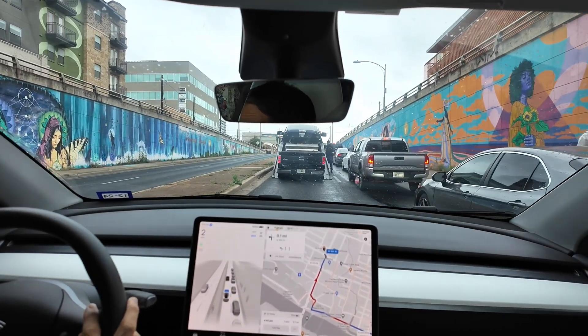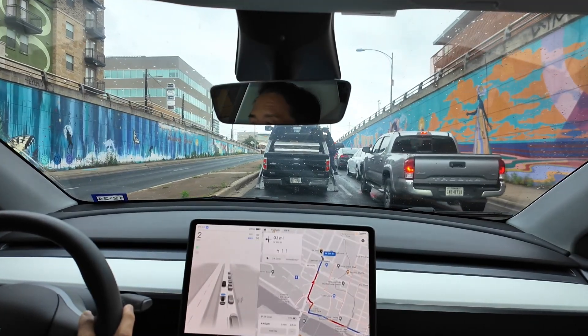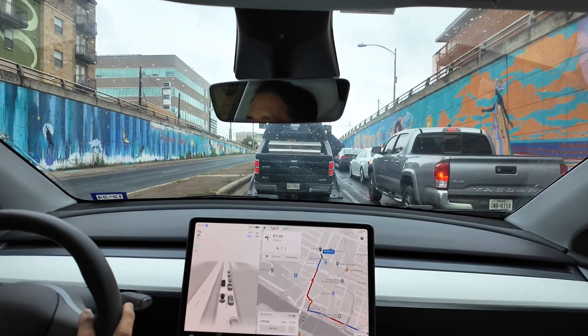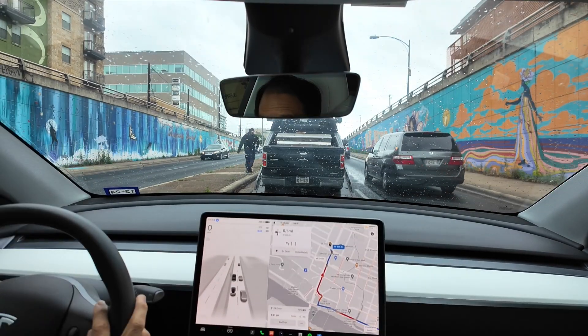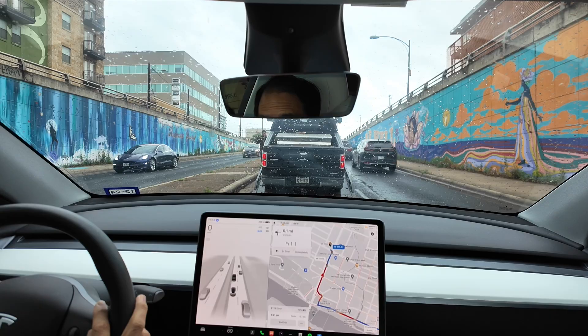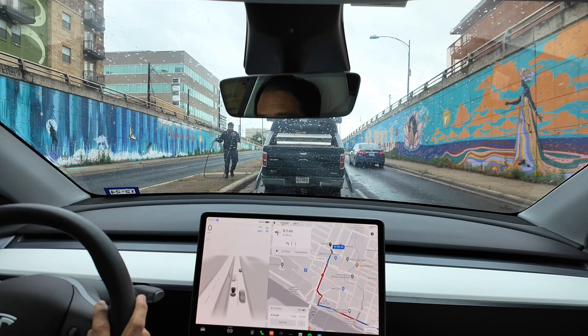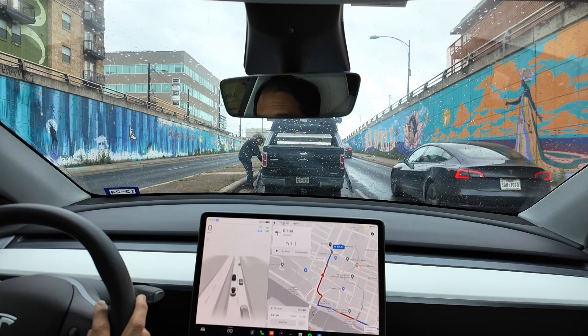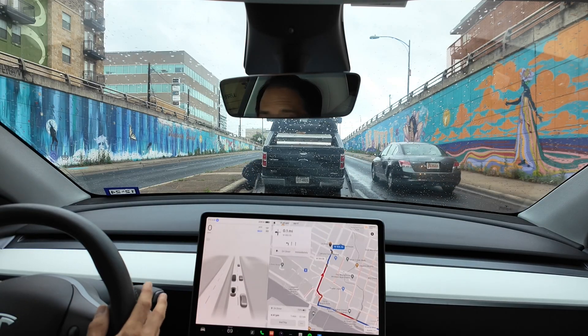We're stuck behind this car — FSD is a little stuck, getting too close for comfort. I would call this a fail. FSD 12 just didn't recognize this as a car to get around early enough, and now it's stuck because there are too many cars behind me. I'm going to disengage — this is a disengagement.